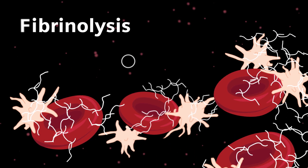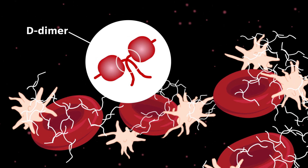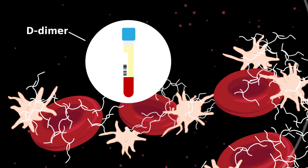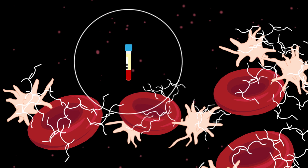When fibrinolysis occurs, it elevates a protein in the blood called D-dimer. The level of D-dimer in a patient's blood helps doctors to determine if that patient has developed too many clots.